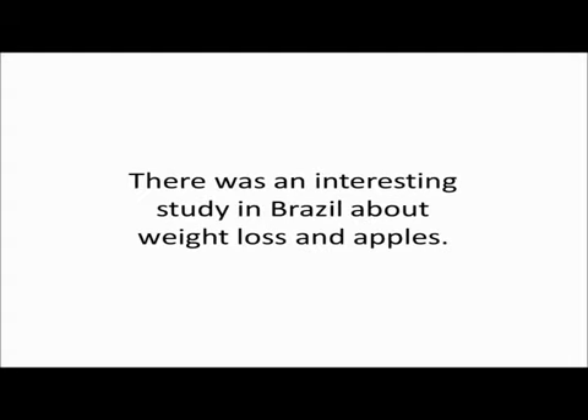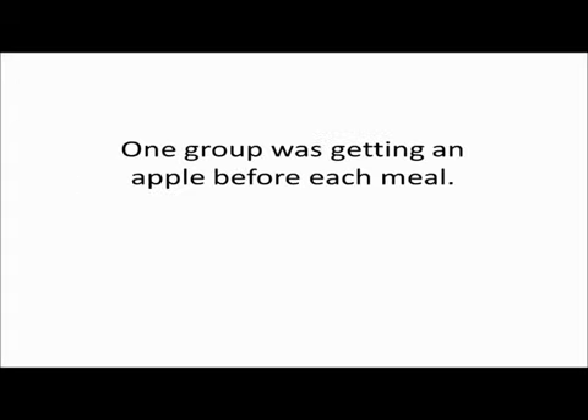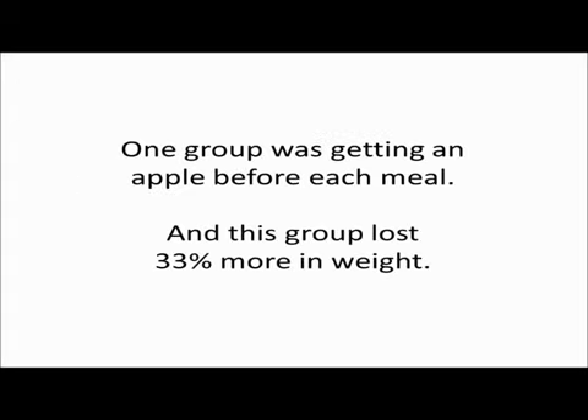There was an interesting study in Brazil about weight loss and apples. Two groups of dieters were getting exactly the same amount of calories, but with one exception. One group was getting an apple before each meal, and this group lost 33% more in weight.